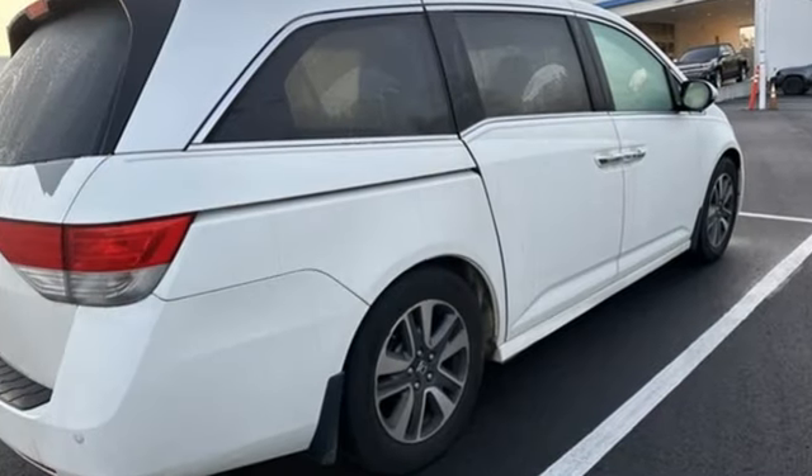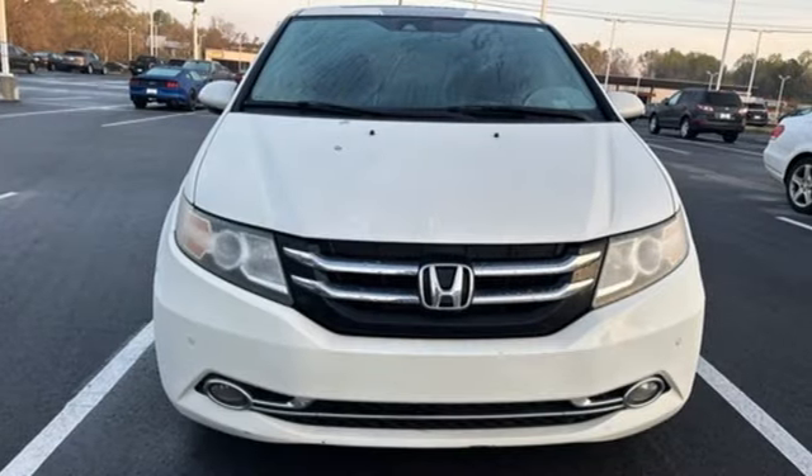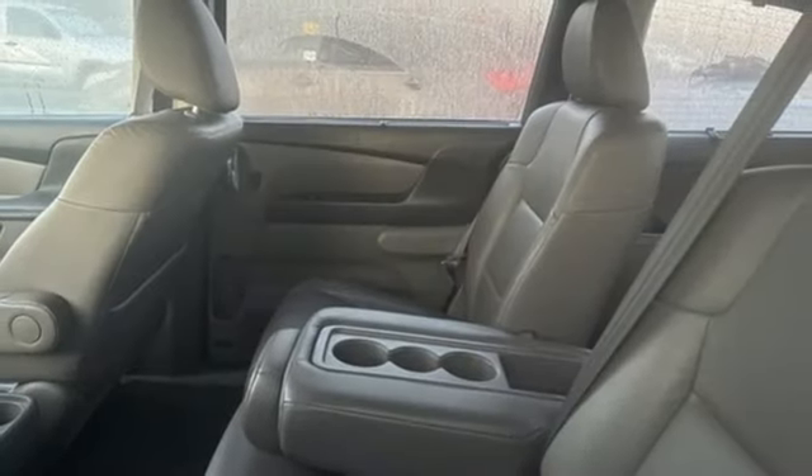Refrigerated box located in the console. Front heated leather bucket seats. Integrated navigation system with voice activation. Auto dimming rearview mirror. Bluetooth wireless audio streaming. HondaLink.